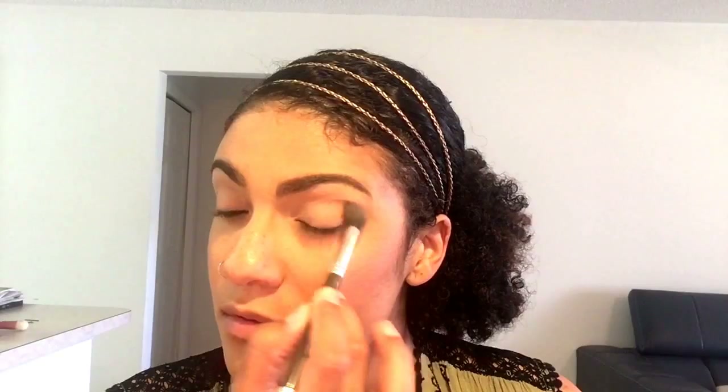I'm going to go ahead and set that primer with 'Peaches and Cream.' Next, to highlight the brow bone, go ahead and take 'White Peach.'